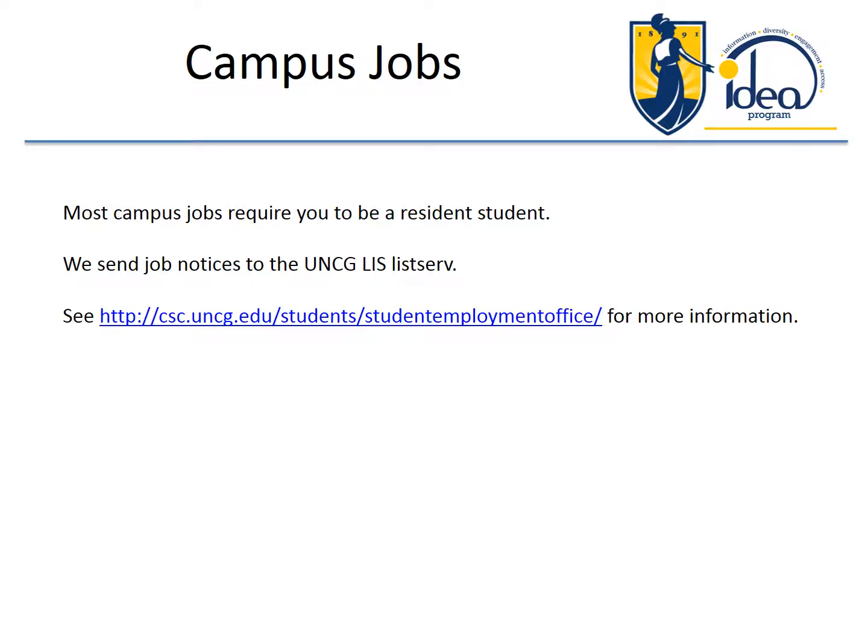Most campus jobs require you to be a resident student. We send job notices to the UNCG LIS listserv as they become available. Part-time jobs in the local area and in other areas are sometimes listed on our email listserv.